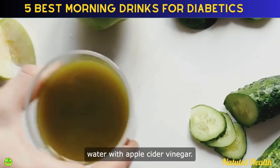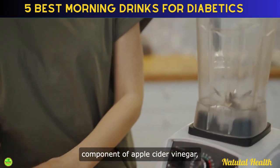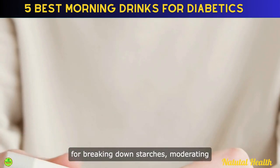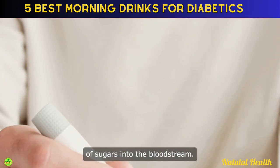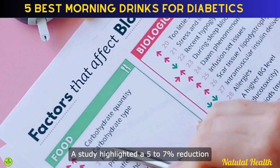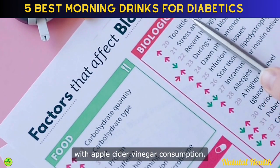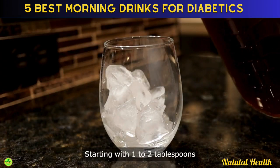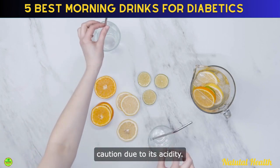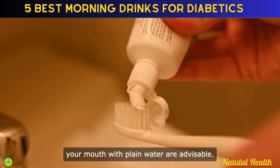Claiming the second spot is water with apple cider vinegar. Acetic acid, the primary active component of apple cider vinegar, interferes with enzymes responsible for breaking down starches, moderating the release and absorption of sugars into the bloodstream. A study highlighted a 5-7% reduction in postprandial blood glucose levels with apple cider vinegar consumption. Starting with 1-2 tablespoons diluted in a large glass of water is recommended, with caution due to its acidity. Waiting before brushing your teeth and rinsing your mouth with plain water are advisable.